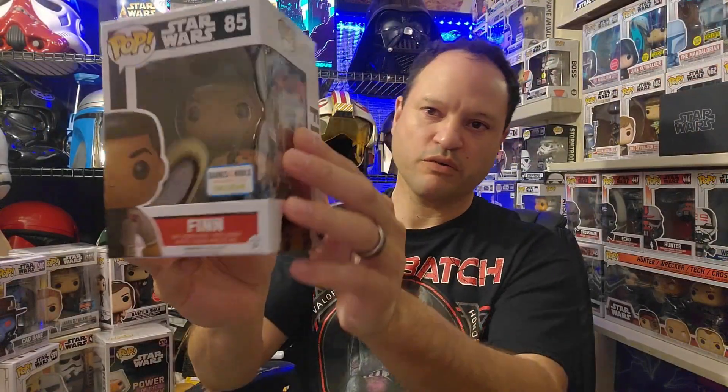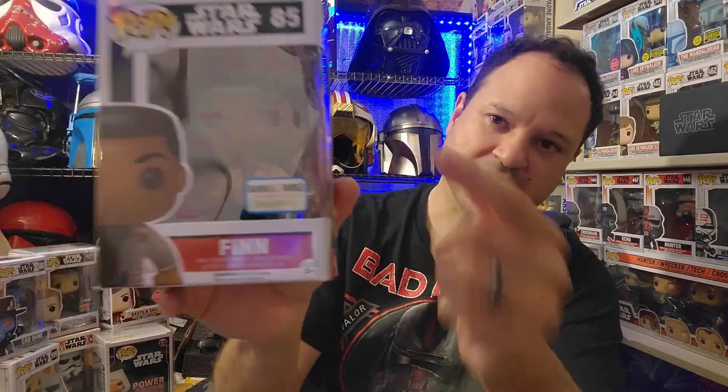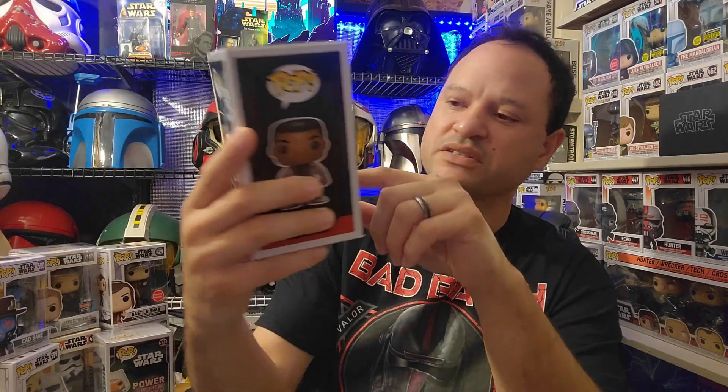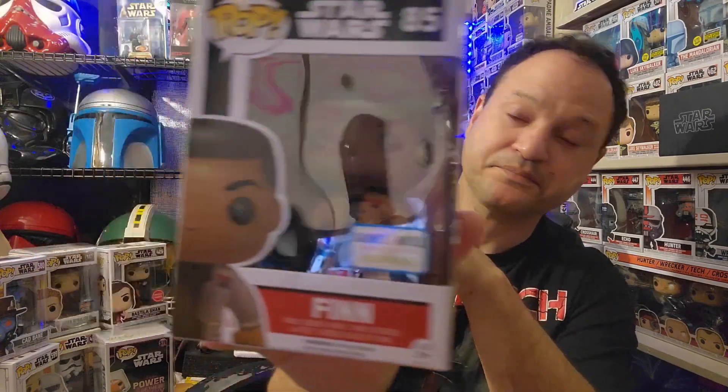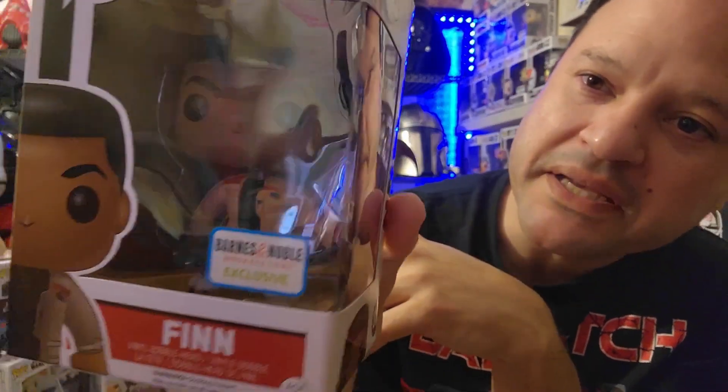So I got this Finn number 85 Funko Pop. This is an older one, but I had to pick this one up because I don't have it just yet. Barnes & Noble exclusive — he's got the lightsaber. I got some glare here but yeah, this is one that I don't have, so let's add this one to my collection.